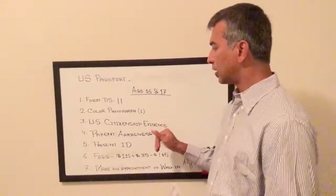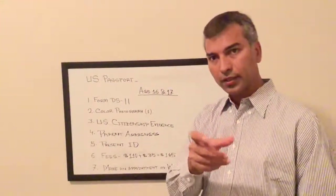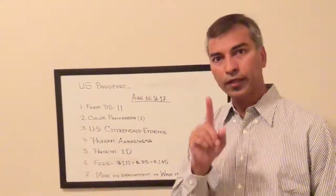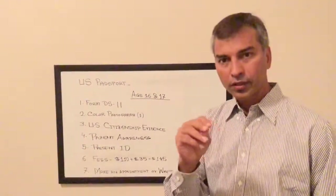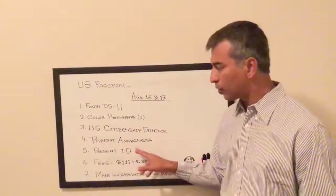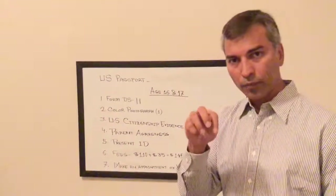You will need a birth certificate. For parental consent, if the applicant is between the ages of 16 and 17, both parents should be present if possible, or one parent can be selected. The parent will sign the form, and the passport officer will also sign it.